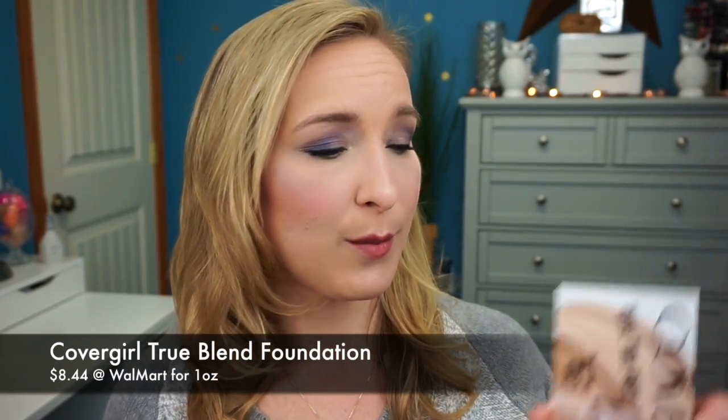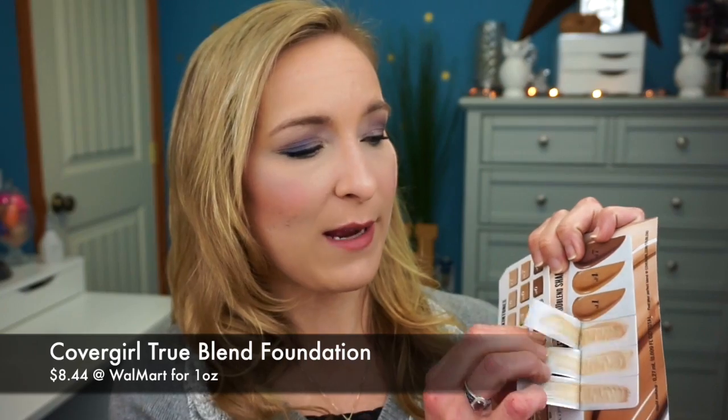The next product is the CoverGirl TruBlend foundation — they give you little samples on here. I had to use three out of the six samples just to do one look because the sample sizes are so tiny. Let me open one to show you — that's a foundation sample, and it's so tiny. It was really hard to figure out if you even like it.